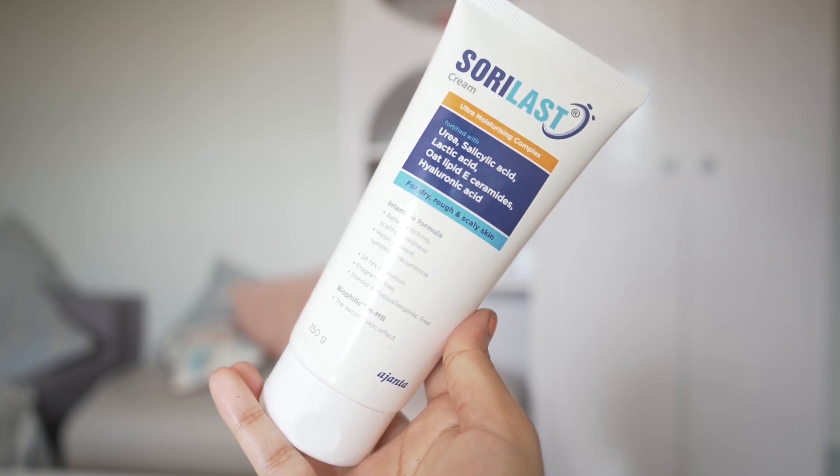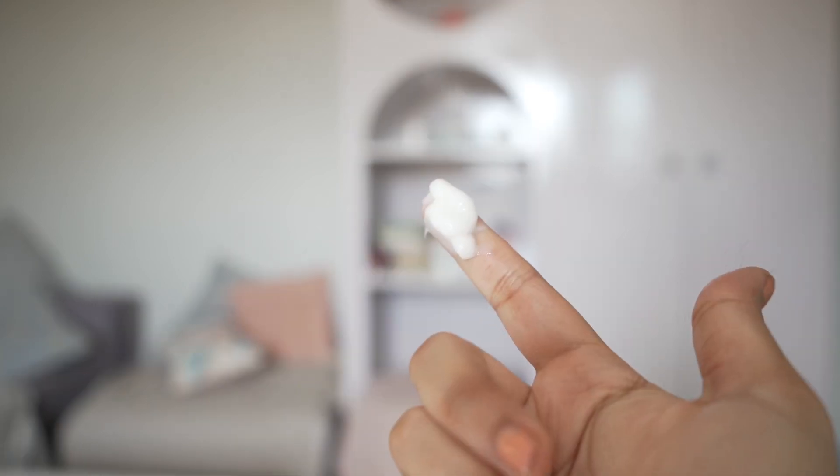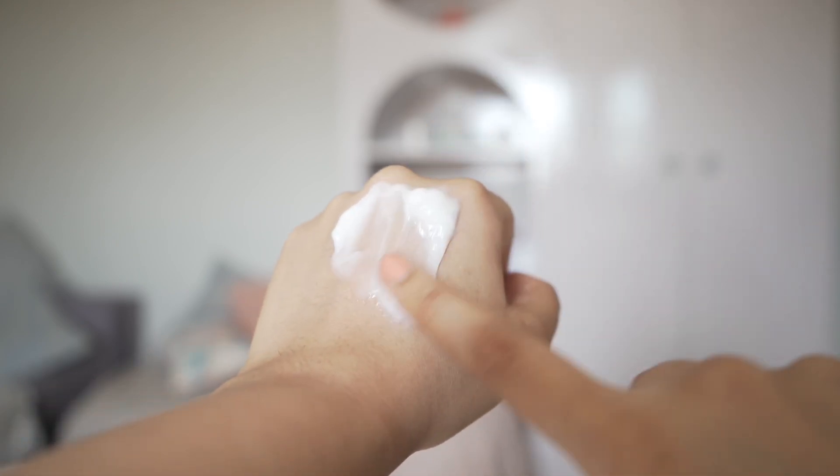Up next I have this cream for dry rough skin. It has urea to moisturize and hydrate, salicylic acid (a BHA), and lactic acid (an AHA) to exfoliate your skin — the salicylic acid also works on body acne. It has oat ceramides and hyaluronic acid, so I use this for the body. If you have rough skin or KP, this is going to work for you. The quantity is very good and it's a fragrance-free formulation. You can also use it for reducing tanning since exfoliating acids work on tan — just make sure you're using sunscreen properly.